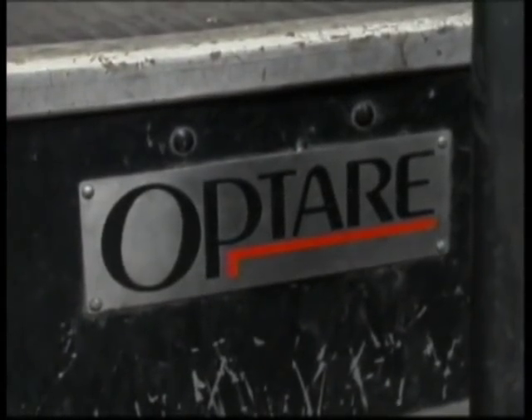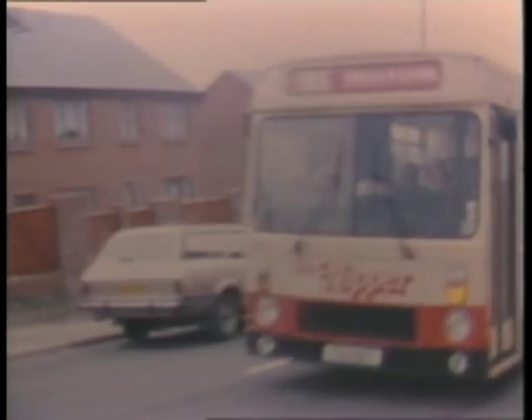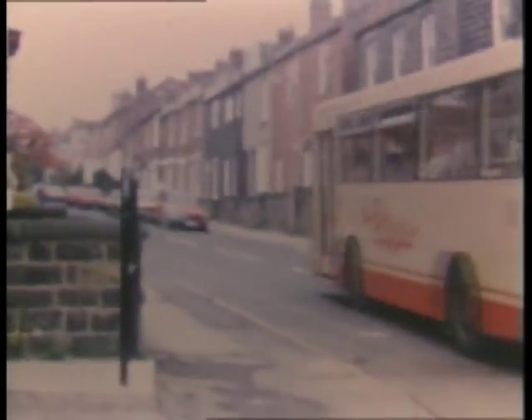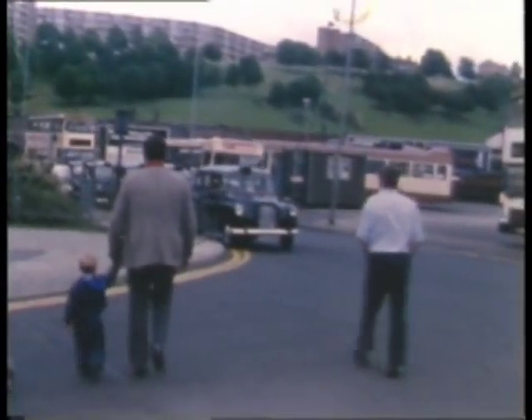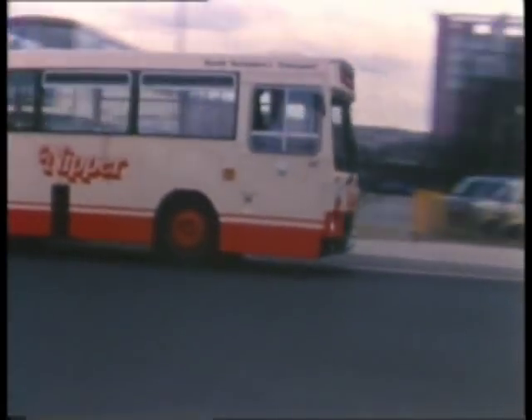Optare bodied, Optare being the successor to the old established Charles Rowe of Leeds. Not bad little buses — certainly fulfilled their job very well, bustling round the streets of Sheffield. Very fast, very comfy, quite well appointed, built to the standard style interior-wise of South Yorkshire PTE. On the whole, quite nice little buses.